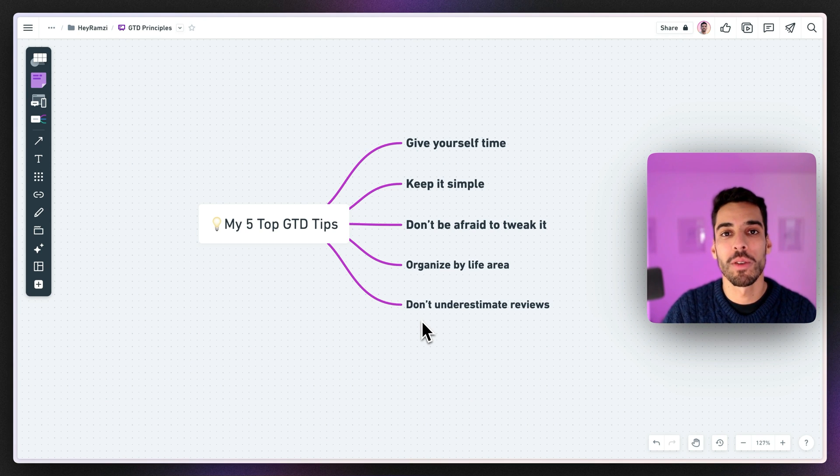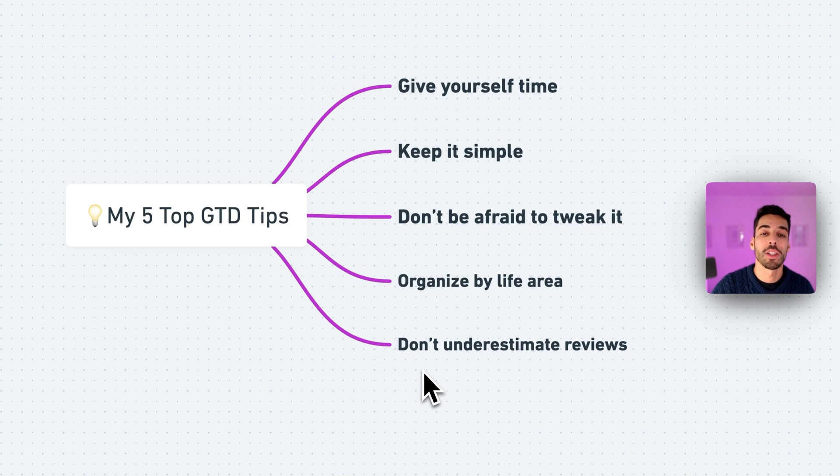A few tips for using the Getting Things Done method. First, give yourself time — it's a complex methodology, so read the book or the GTD principles to understand it. Second, keep it simple: start by understanding the inbox, capture your tasks, don't add too many at once — maybe start with one life area like work, then expand. Third, don't be afraid to tweak the template — things like monthly reviews or energy levels mentioned by David Allen can be added. Fourth, organize by life area — create new life areas as needed and fill that field so you tackle work tasks on workdays and personal tasks on weekends, keeping boundaries between work and personal life.